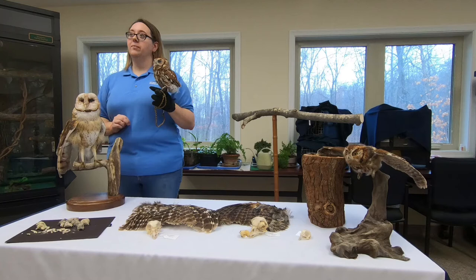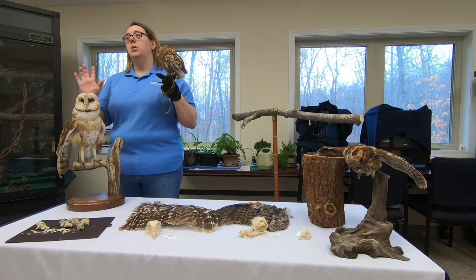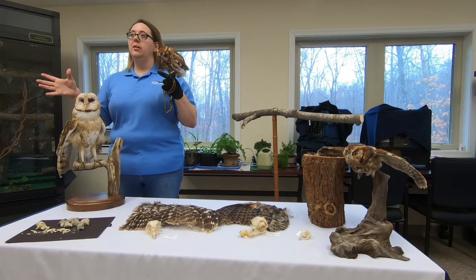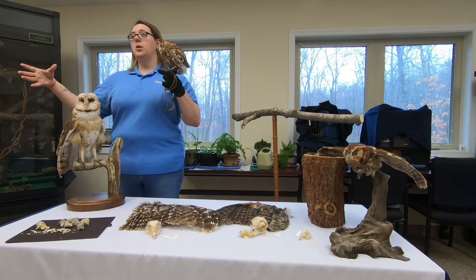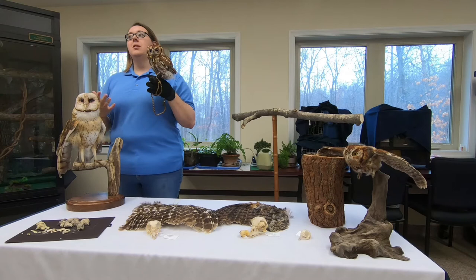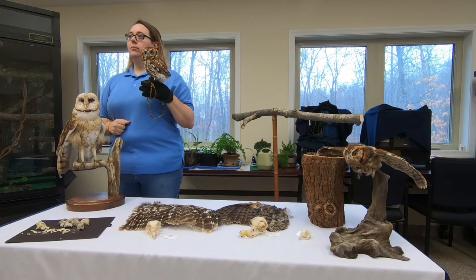Do owls have one mate like penguins, or different mates each year? They generally have one mate. They'll pick a mate and establish overlapping territories they live in most of the year, then find a spot in the middle to raise their nest. Generally they'll keep the same mate for life. If something happens to the mate and they're young enough, it is possible they'll choose another one, but year after year they'll pick the same mate.